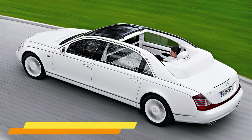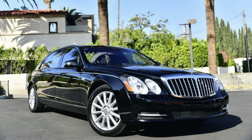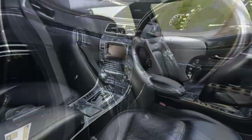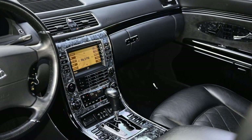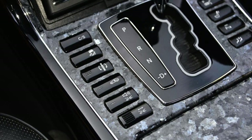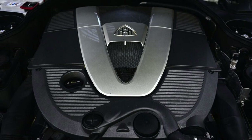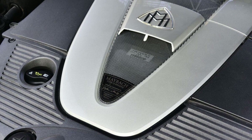Number 4: Maybach 62 S Landolet. This car is so luxurious, it practically purrs Dom Perignon. Imagine a limousine that shed its roof and gained an extra dose of swagger — a gleaming black beast stretched out over 21 feet, with sharp angles, a chrome grille that could blind a lesser car, and headlights that seem to pierce the very fabric of reality. Beneath that exterior lies a twin-turbocharged V12 engine pumping out a cool 612 horsepower, enough to launch you from 0 to 60 in about 5 seconds — impressive for a car that weighs roughly the same as a small planet.